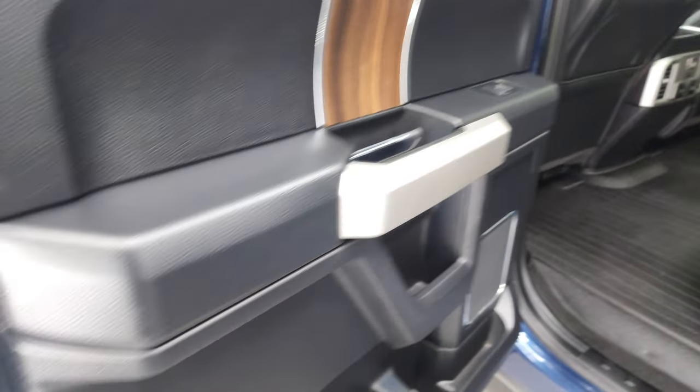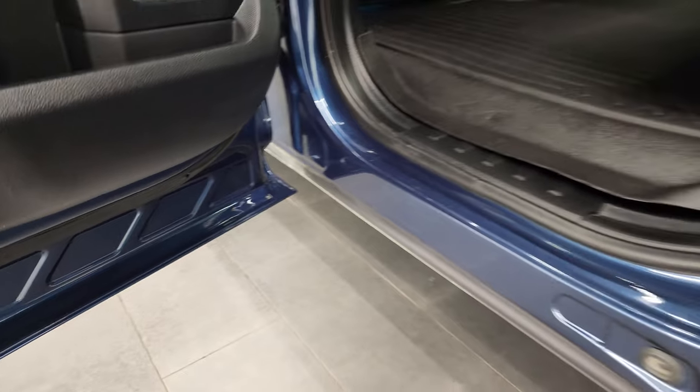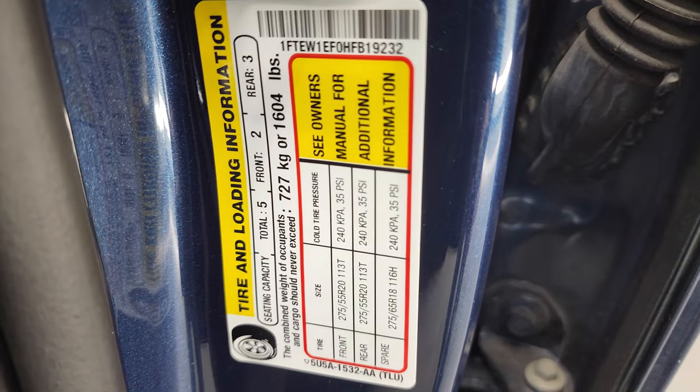Back doors are in nice shape — it does have the child safety locks and the bottoms of the doors all look very good. I also wanted to show you the tire and loading information sticker as well as the VIN sticker.